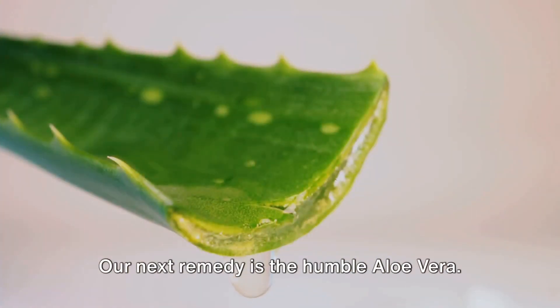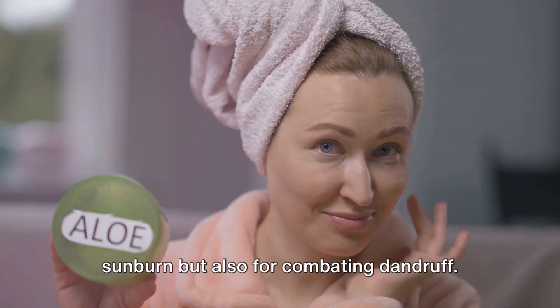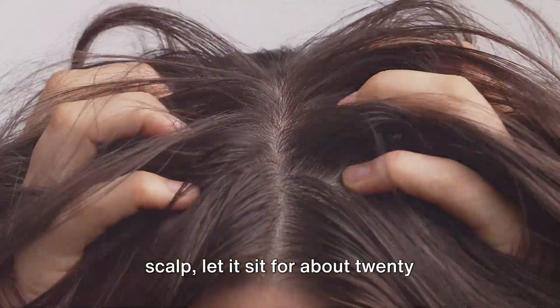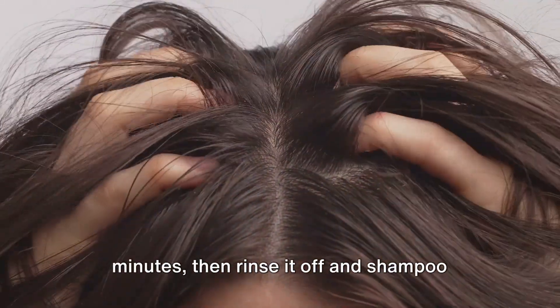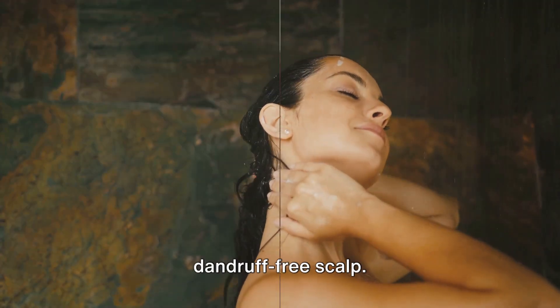Our next remedy is the humble aloe vera. This plant is not only great for soothing sunburn, but also for combating dandruff. Apply aloe vera gel directly to your scalp, let it sit for about 20 minutes, then rinse it off and shampoo your hair. Repeat this process twice a week for a dandruff-free scalp.